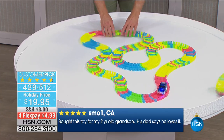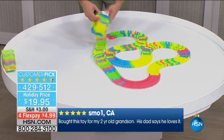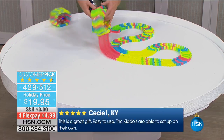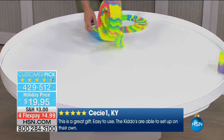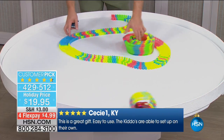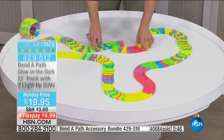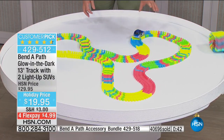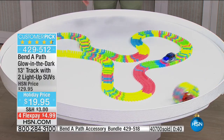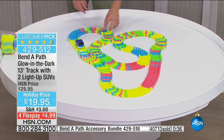My three-year-old nephew knows where the Bend-A-Path is at grandma's house. When he wants to play, he can go set it up wherever he wants — in front of the TV, in the kitchen where everyone's hanging out this Thanksgiving weekend. Put it on the floor and boom, he's up and running. It's fun, it's easy, easy cleanup, and everything you need is in one place. Last call on the accessories — I have four dozen left.